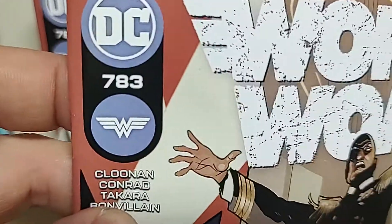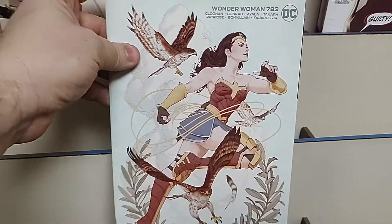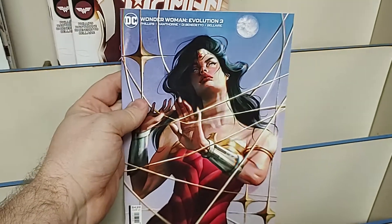Wonder Woman number 1783 by Becky Clunan, with cardstock variant — gorgeous art. And then Wonder Woman Evolution: Guilty, number three of eight, and that also has a cardstock variant.